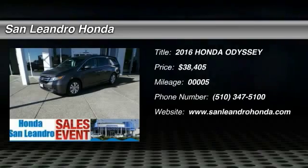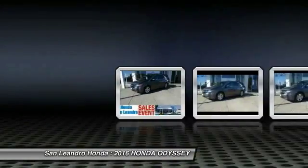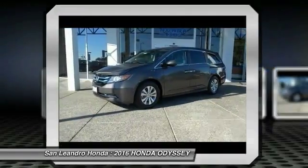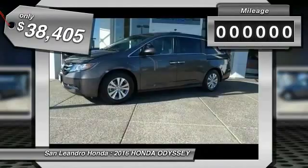The Honda Odyssey is a showcase of distinguished style, captivating technology, and advanced safety features — a must for all families, and is priced below $40,000.